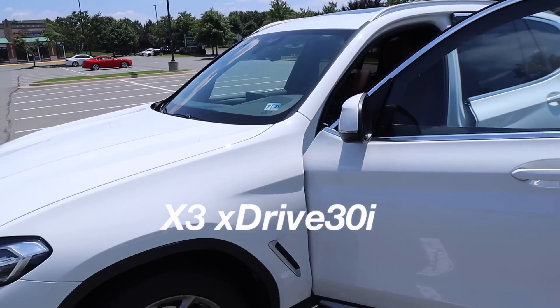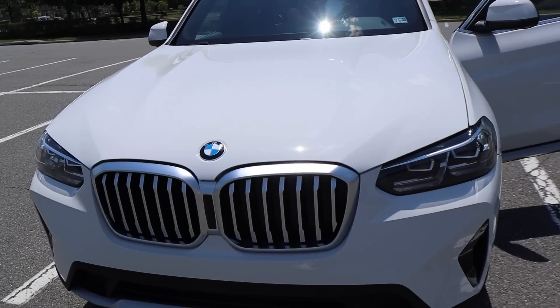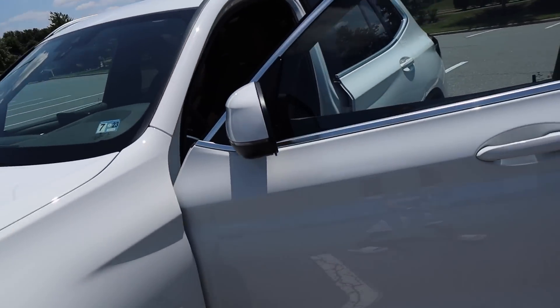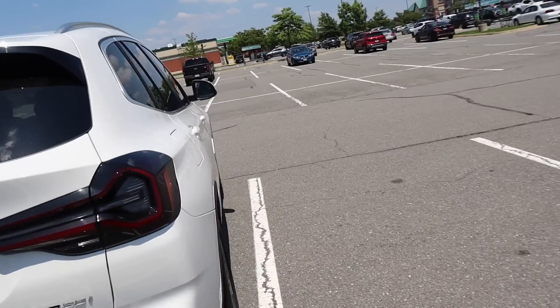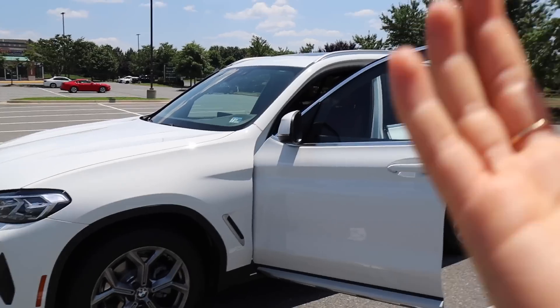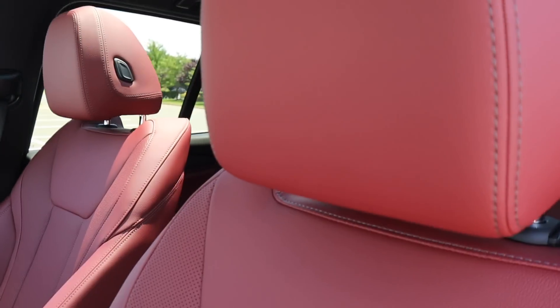This is a 2022 BMW X3. I'm not really a big car girl, so I can't tell you all the crazy stuff about it. Shout out to Stoss — he's the one that sold me this car from BMW and literally helped me so much. Thank you so much, Stoss. This is the outside. Pretty cool. This is the driver's seat. The thing I was so excited about was the red interior. It's super nice.